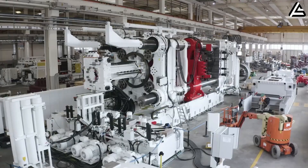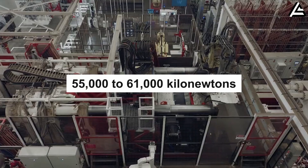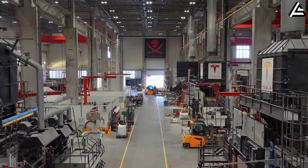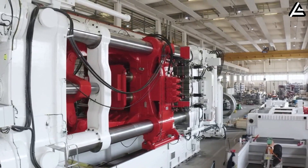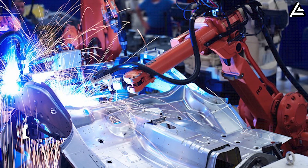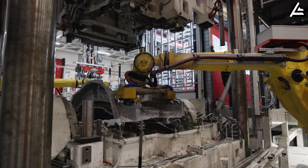The gigapress is a gigantic high-pressure aluminum die-casting machine produced by IDRA Group in Italy, used by Tesla to create large monolithic vehicle structures. The machine has a clamping force of about 55,000 to 61,000 kilonewtons, equivalent to roughly 5,600 to 6,200 tons of force — strong enough to keep the mold sealed while molten aluminum is injected under extreme pressure. Each unit weighs around 410 to 430 tons, and its enormous dimensions make it look like a small building inside the factory.